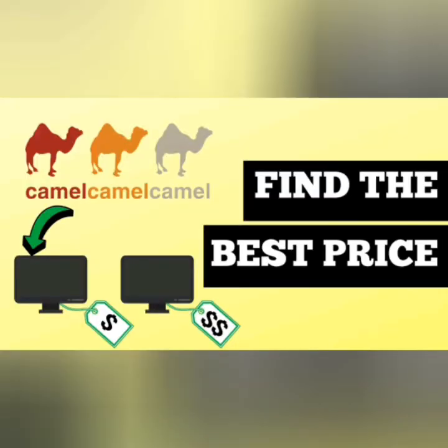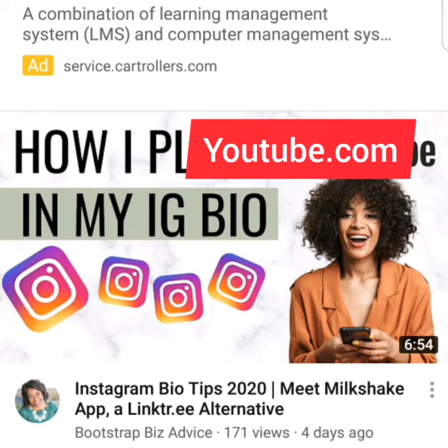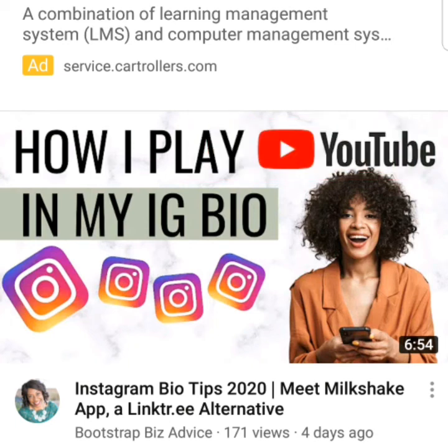It gives you information about prices as they drop on Amazon. YouTube is the most valuable knowledge reservoir in the world after Google. It's a video sharing website that has every topic you want to learn. A video on it can be found on YouTube, making life easy.